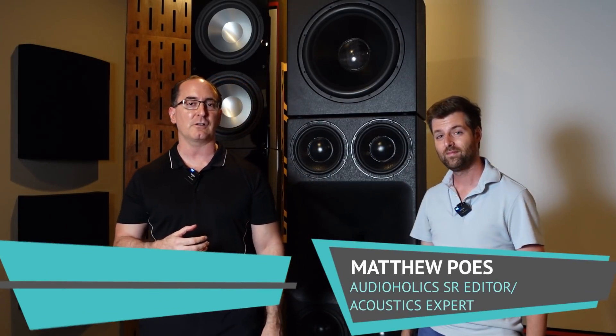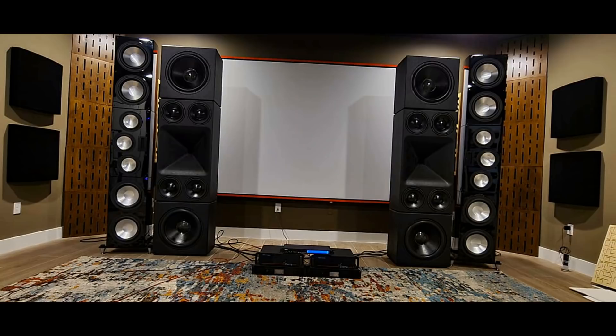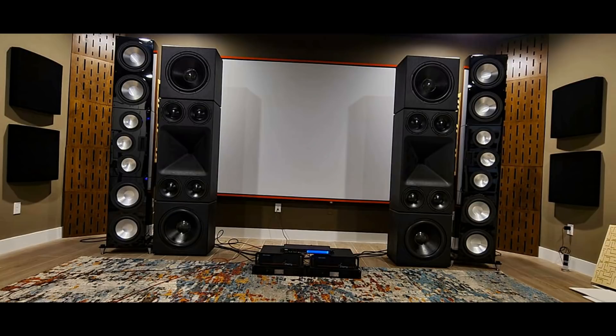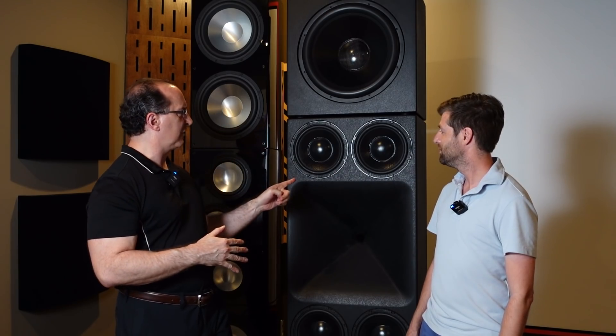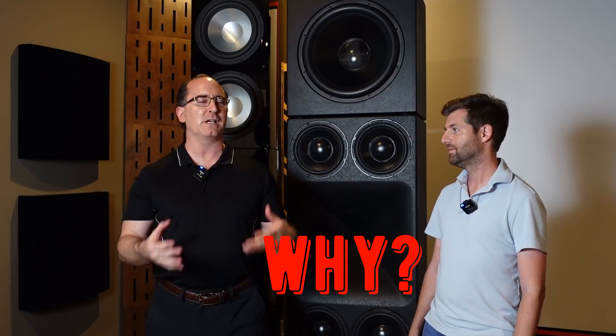Hey folks, I'm Gene De La Sala with Audioholics. We got Matthew Pose here. He came down to the Audioholics Smart Home Theater Room. We're here checking out these massive speakers — two sets. This one is RTJ, this one is RBH. Why do we have to have such big speakers, Matt? Are we compensating for something, or is there a real purpose to having speakers this size?